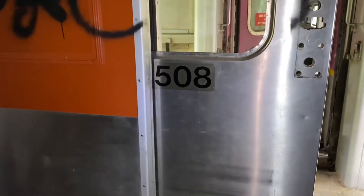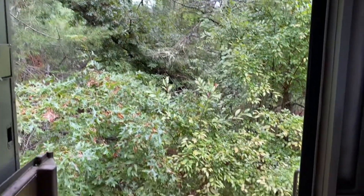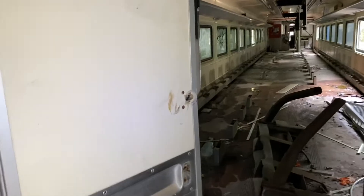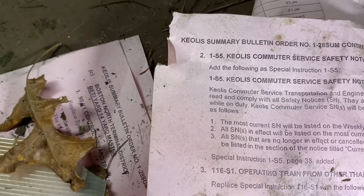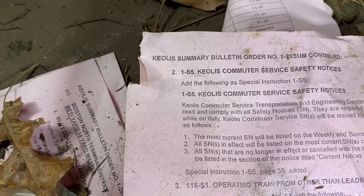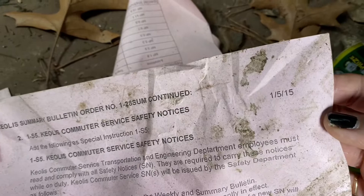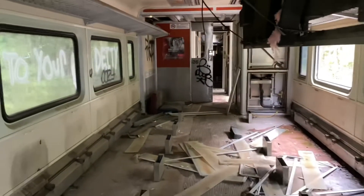Alright, let's continue — this is car 508. Wow, look at that. This is pretty much the view from the other side — it's basically in the woods. No seats on this one. So I found some paperwork and it looks like some sort of safety service notice, and this is from January of 2015. So there's the date right there — they've been abandoned since 2015. I'm just making my way up to this front car.